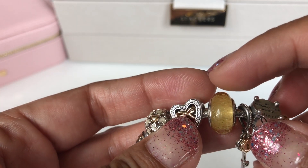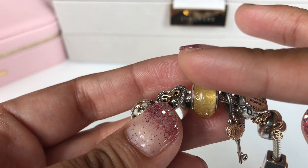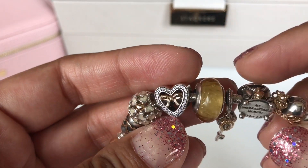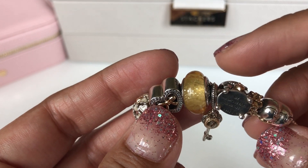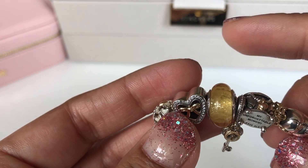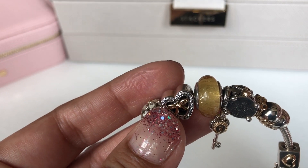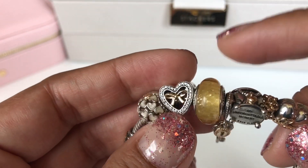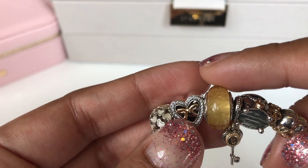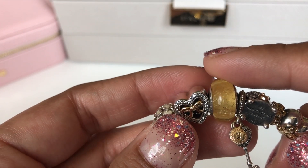Then I have one of the Disney Belle Muranos and these are on here because I thought the color really complements the 14 karat gold, and Belle is one of my favorite princesses. My two favorite princesses are Belle and Jasmine. I love that these Muranos glow in the dark — that's just beautiful and gorgeous.